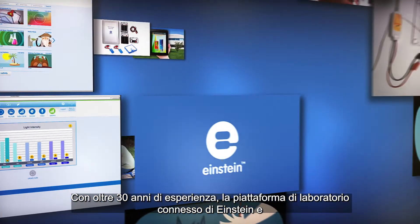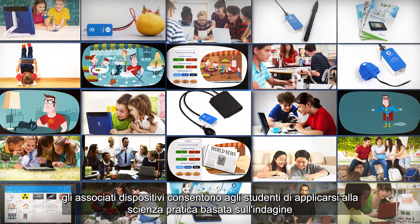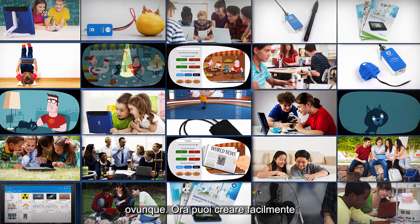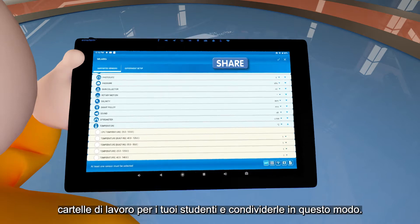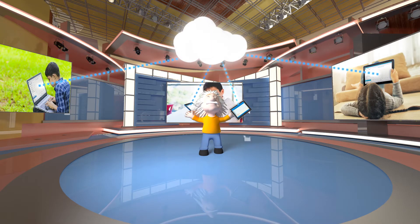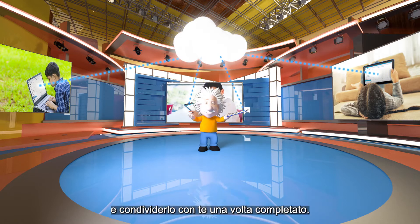With over 30 years experience, Einstein's connected lab platform and devices allow students to engage in hands-on, inquiry-based science everywhere. Now you can easily create workbooks for your students and share them like this. Your students can start the experiment immediately and from anywhere and share it back with you when they're done.